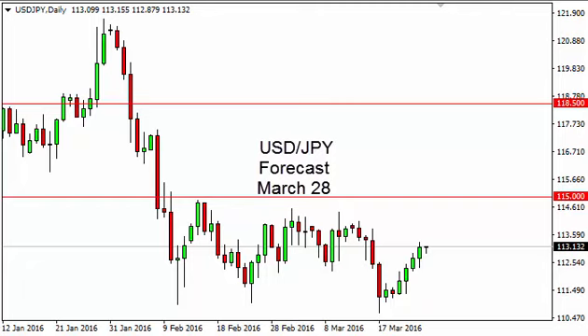US dollar Japanese yen daily forecast for March 28 by FX Empire. Dollar yen initially fell during the day on Friday but turned right back around to form a slightly positive candle. It's not a huge surprise though.